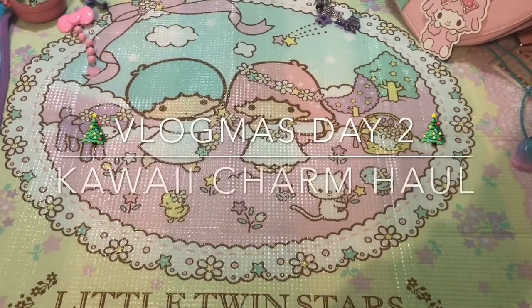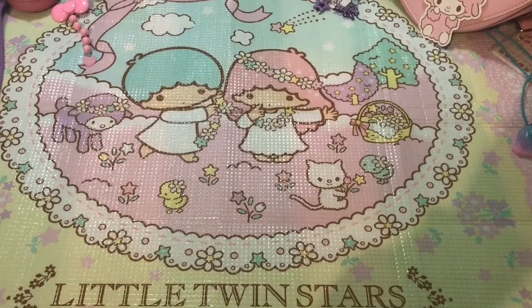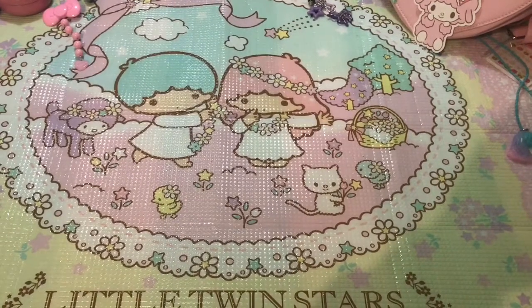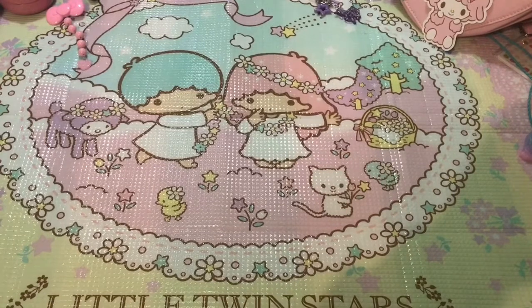Hey everyone and welcome back to my channel. I am so excited because today is the second day of Vlogmas, and it is my first year doing Vlogmas. I cannot guarantee that I am going to be able to upload every single day this December, but I am definitely going to give it a try.